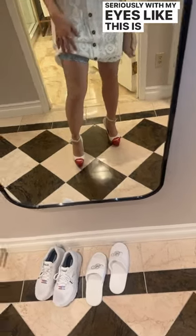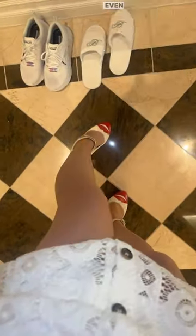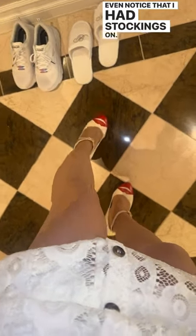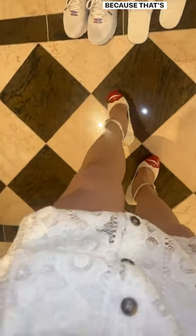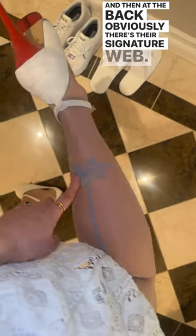With my eyes — obviously the camera picks it up — but with my eyes I seriously looked down and didn't even notice I had stockings on. I thought this was my real skin, that's how sheer it is. Until, obviously, at the back you can see there's a blue lace here and it's stuck on really well with a plastic adhesive thing, and at the back there's their signature web.